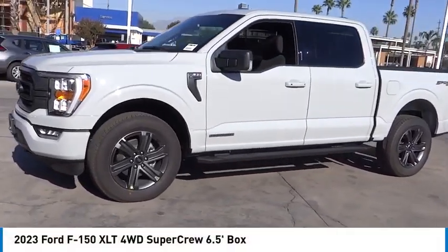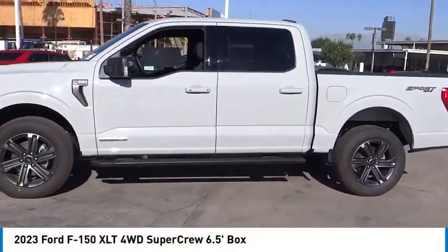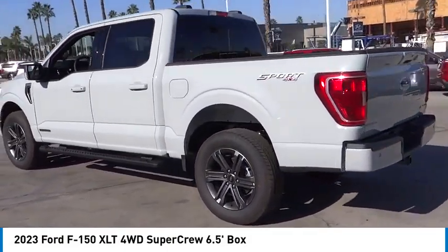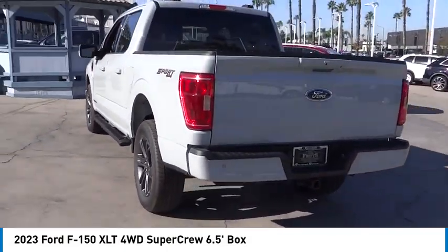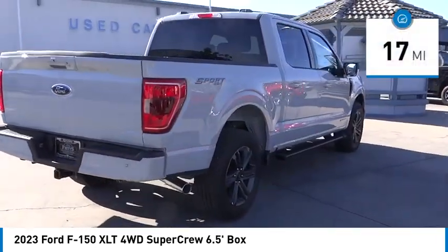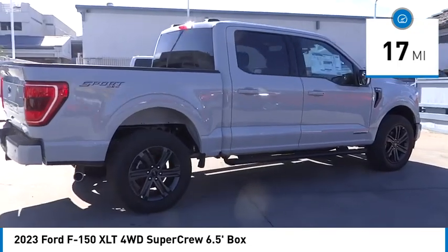Stop by and take a look at the 2023 F-150. A Ford F-150 knows how to handle any situation — it's built to follow orders, no whining. This vehicle has less than 100 miles. Here are some of this vehicle's great options.